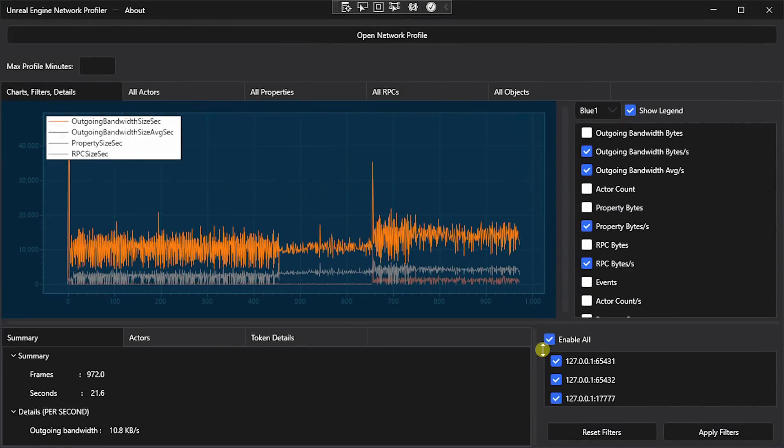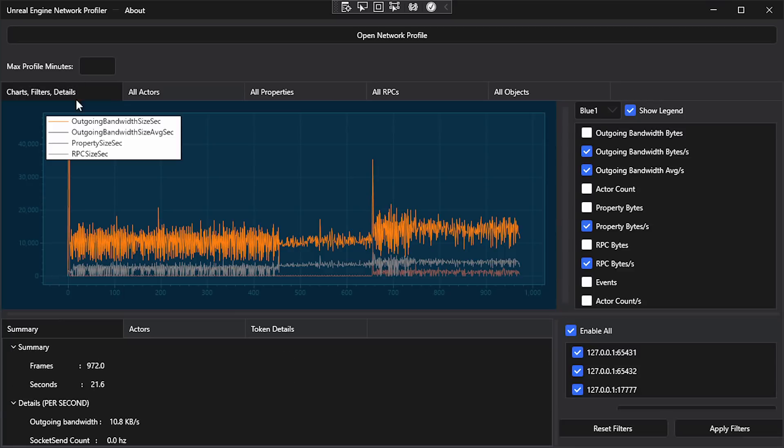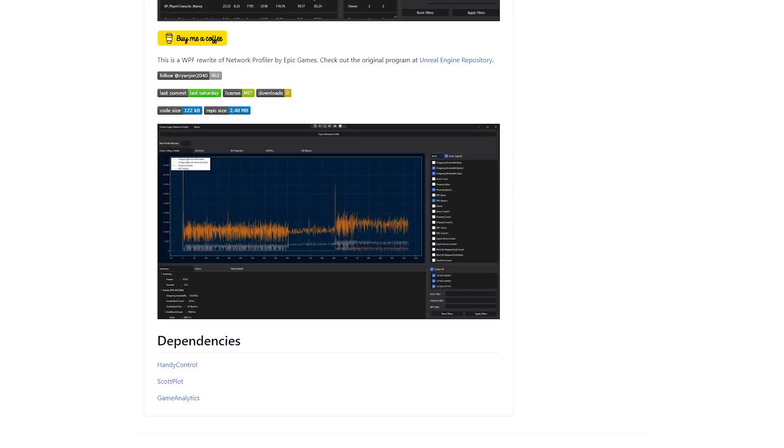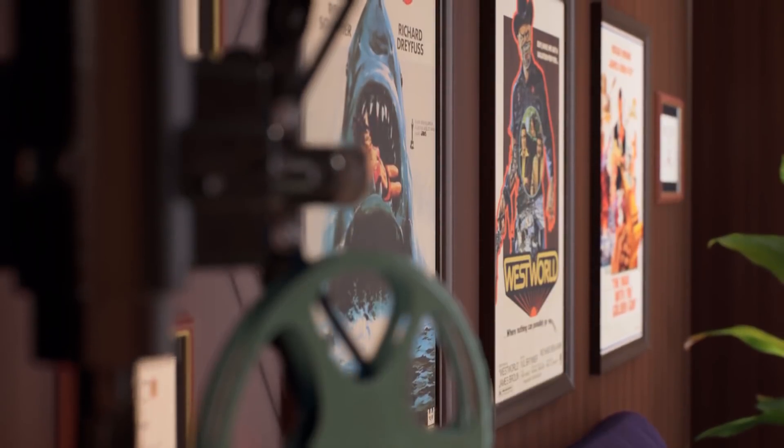Last up is a handy tool from RyanJohn2040, the Unreal Network Profiler. They've created an updated, easy-to-use interface that's now available to download from GitHub for free. Check it out! Thanks for watching this week's news and community spotlight!